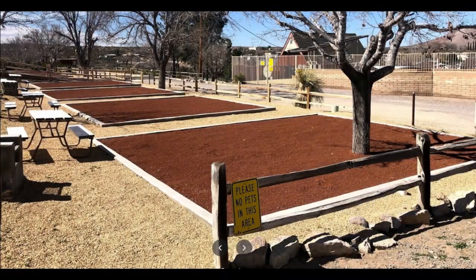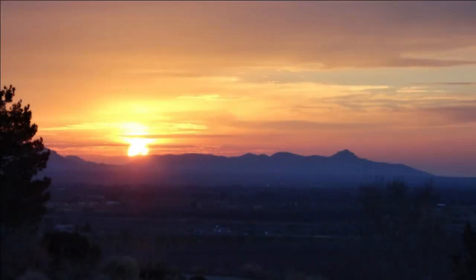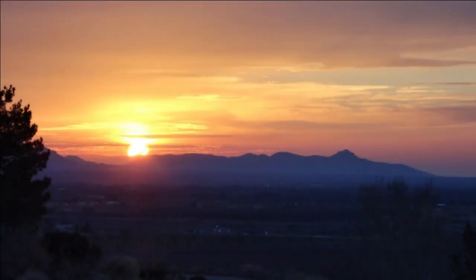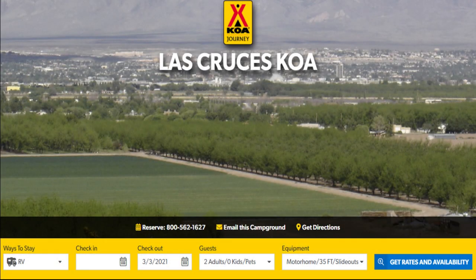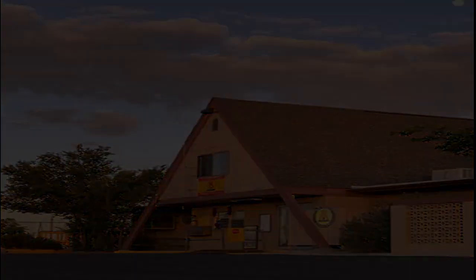The park has a total of 86 RV-only sites and 12 tent-only sites. There are 33 pull-through sites and the others are back-in or pull-in sites, depending on what you select when you book. 69 are full hookups and 48 of those have 50-amp power. You can make the selection that fits your needs when you book online. The staff at this park is amazing with excellent customer service. The cost was around $45 per night with our KOA discount card. Now let's get on to the park tour.